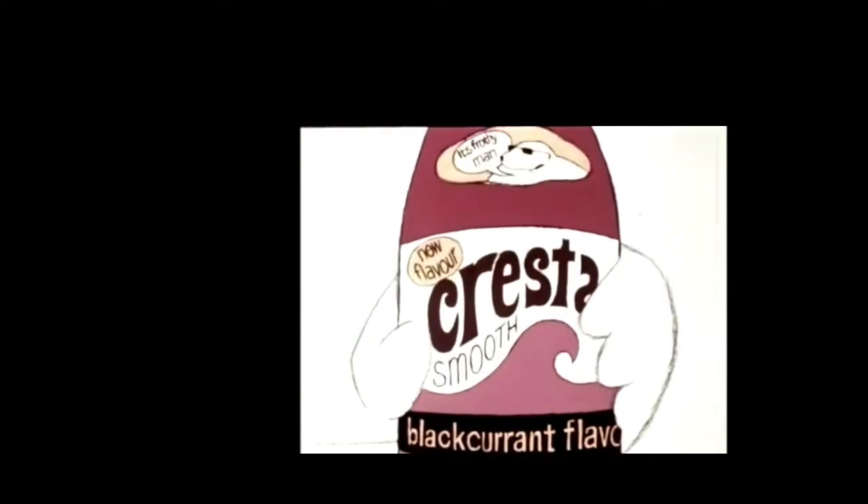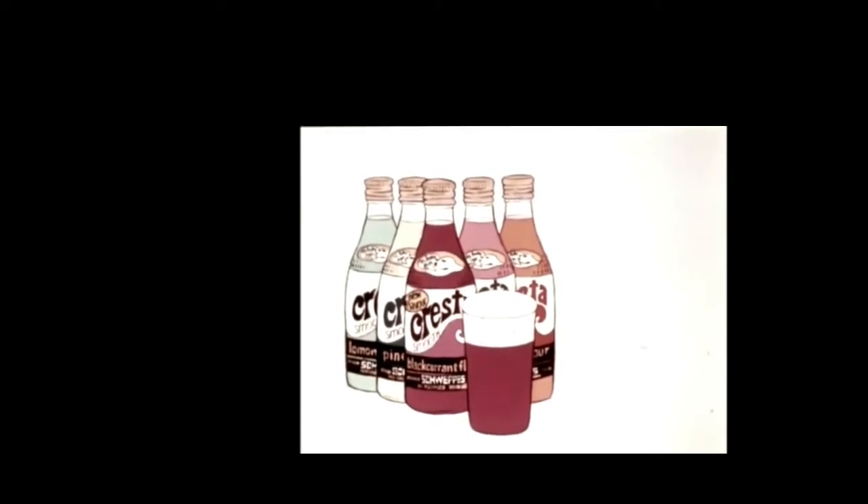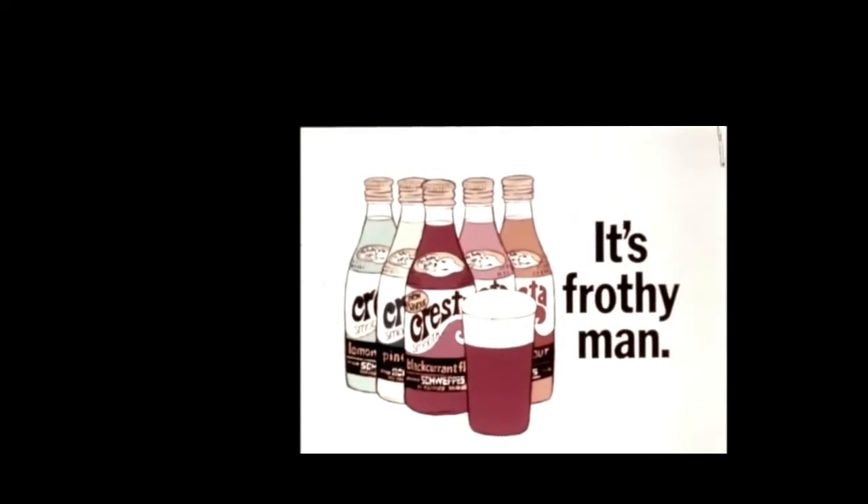The Crested Bear advert features a bear promoting Crested's new flavour — Black Currant — with comedic antics. The advert ends with a voiceover: 'Black Currant flavour. Crested, now in five fruity flavours. It's fruity!'